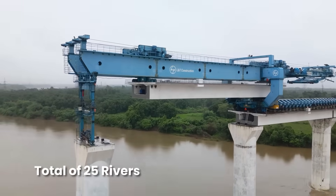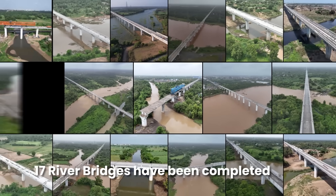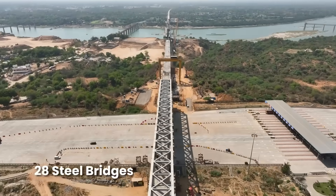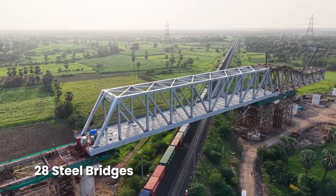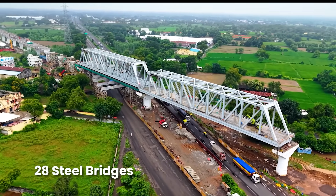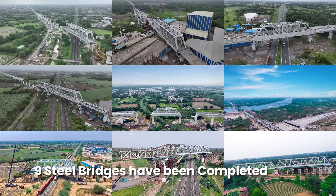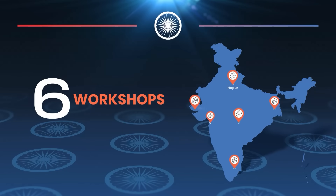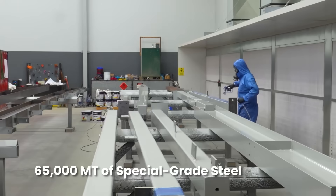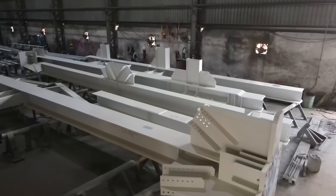Bridges across the 25 rivers are progressing rapidly, with 17 already completed. In addition, 28 steel bridges are being constructed to cross highways, expressways, and railway lines along the corridor, of which nine have already been completed. The fabrication of these bridges is being carried out in six dedicated workshops located across different states of India, with approximately 65,000 metric tons of special grade steel being used.